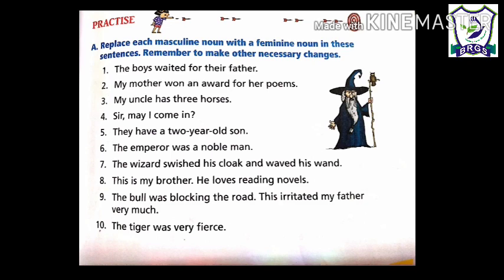Number 2: 'My mother won an award for her poems.' In this sentence there is no masculine noun, so this sentence will be written as it is. Number 3: 'My uncle has three horses.' In this sentence there are two masculine nouns — uncle and horses. After replacing the masculine nouns with feminine nouns, the sentence will be: 'My aunt has three mares.' Aunt is the feminine gender for uncle, and mare for horse.